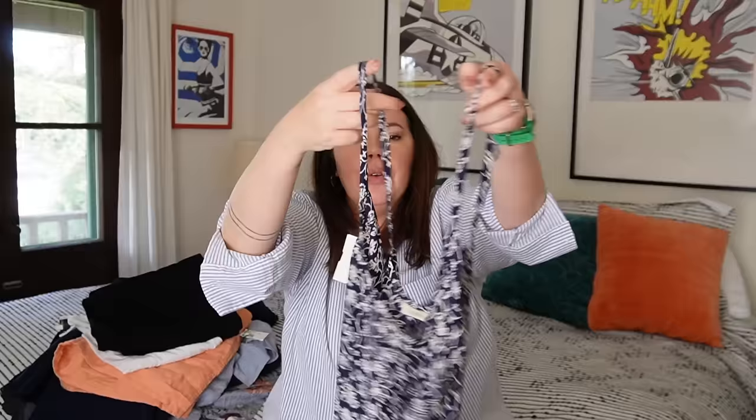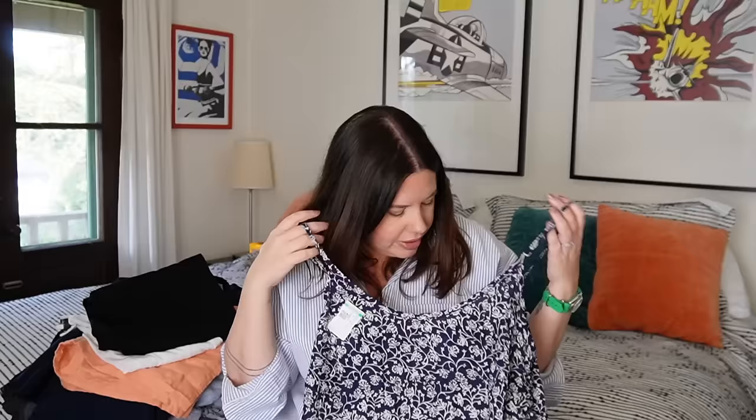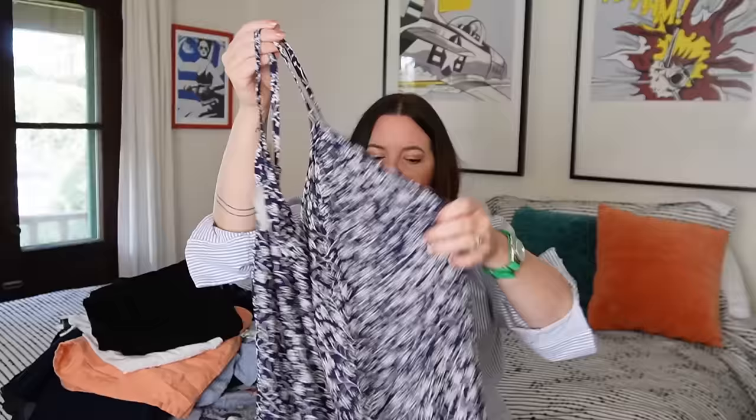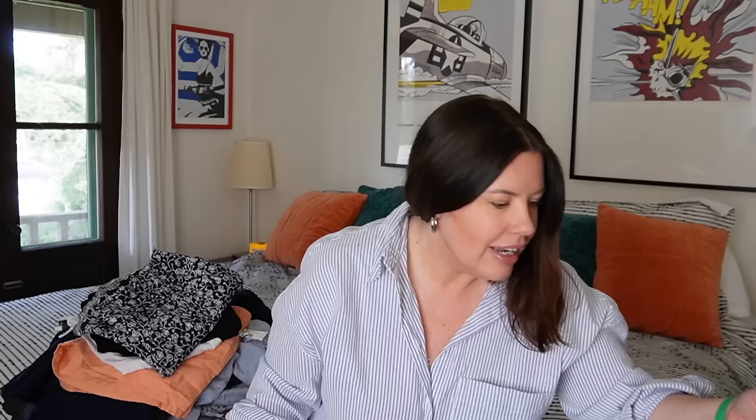Next up, this is a great little sundress from Soft Surroundings — so cute, super floaty, adjustable straps, which I love to see. It's just a lightweight rayon sundress with a cute little navy blue pattern. There's no size in this, but eyeballing it I'd guess extra large, maybe large. I'll probably see somewhere between $15 and $25 on this since it's just a sweet little bundle piece. I haven't been finding much Soft Surroundings recently.